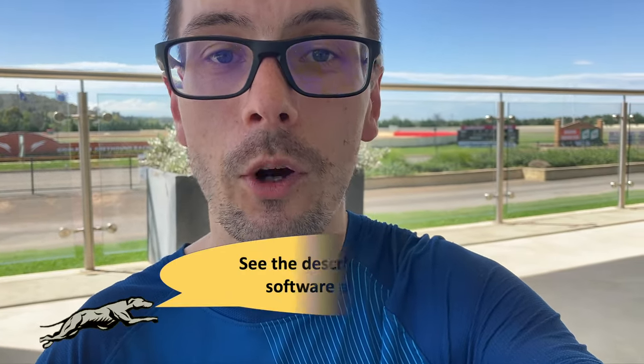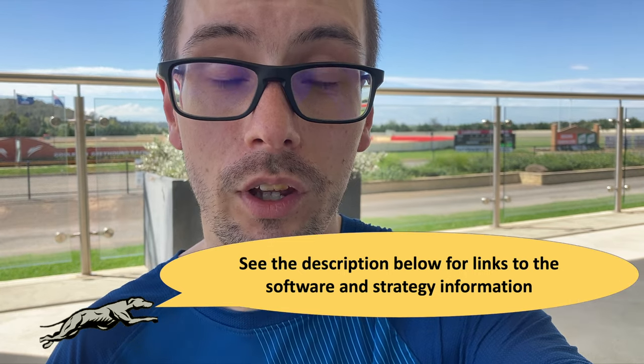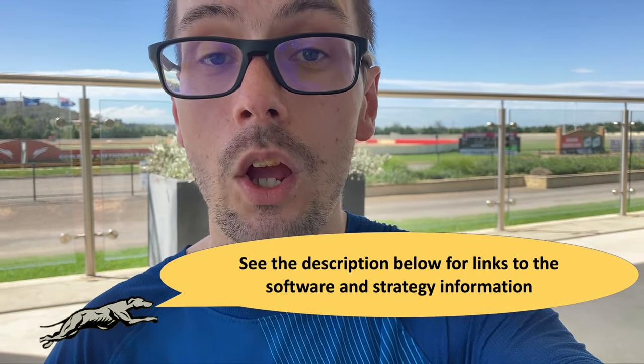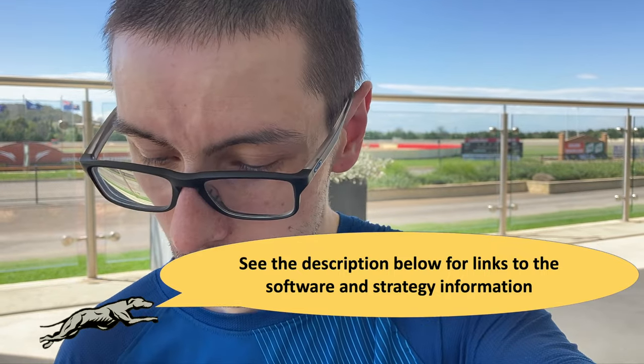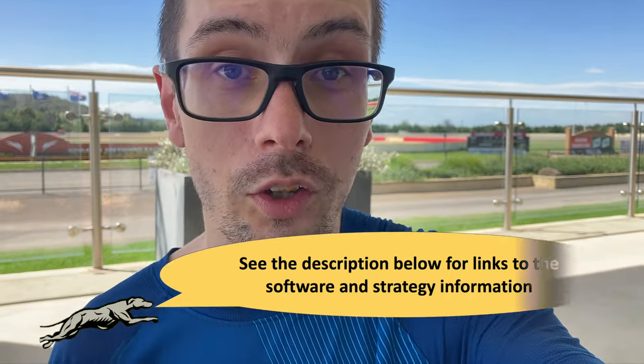I'll have links to the software — the LayGreyBot and the Stop at a Winner bot — in the description below. All of this is on my blog, so there'll be a link to the blog as well. I'll show you the software in a minute, but first just to explain the staking system. The LayPro88 system is betting on the dog to lose, so the odds you get paid are fairly low, and we have to be pretty careful about staking.